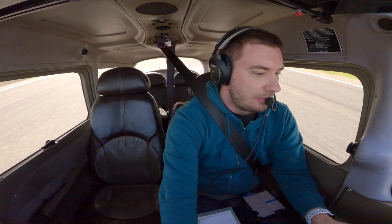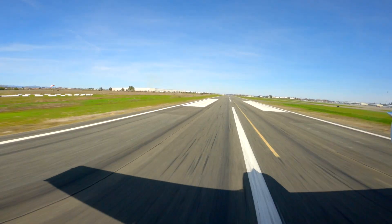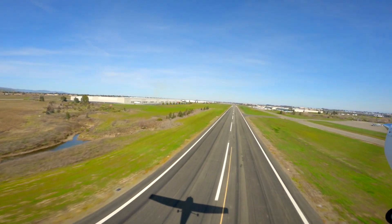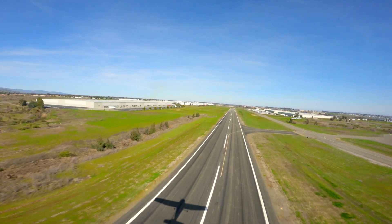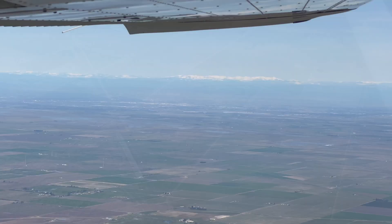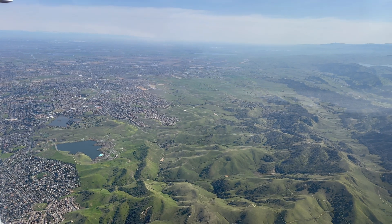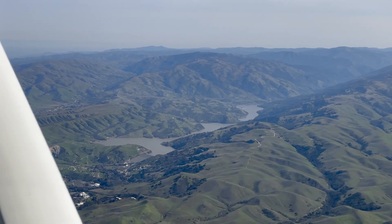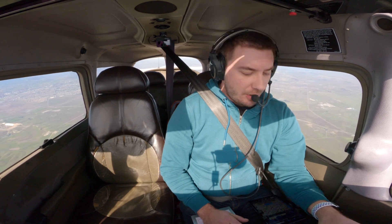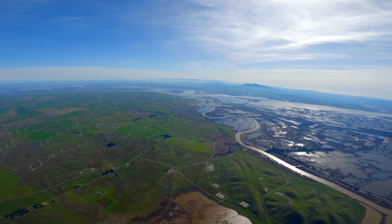All right, engine instruments in the green, all looking good. We're at cruising altitude, 5,500 — quick hop back, 27 minutes back to Redding from here. I hope you enjoyed the pictures.